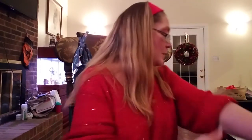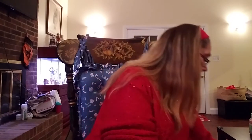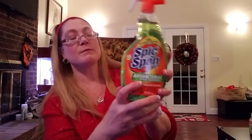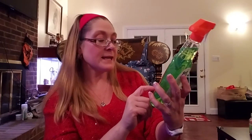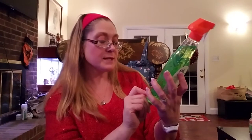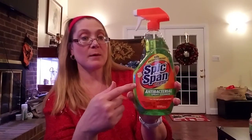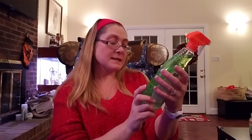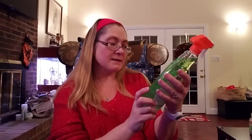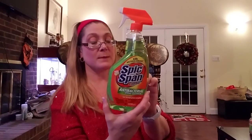I picked up some household items. This is a definite repurchase — I use this to clean with all the time. It's the Spick and Span Everyday Antibacterial Spray Cleaner, the 22-fluid-ounce bottle. Usually I purchase the refill, but they didn't have that, so I picked up the spray bottle. It has a fresh citrus scent, kills bacteria and viruses. I love this for my kitchen and bathroom.